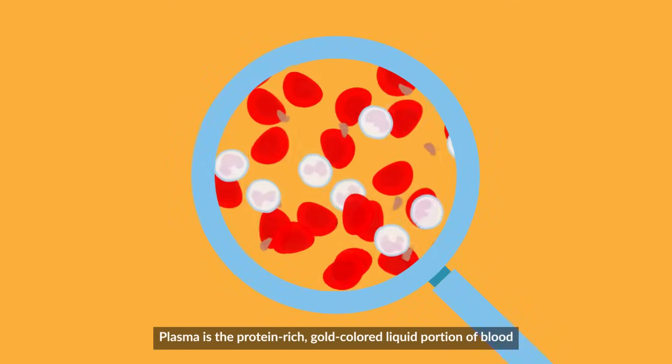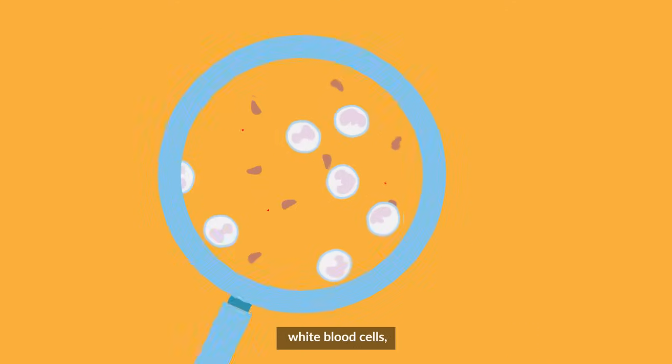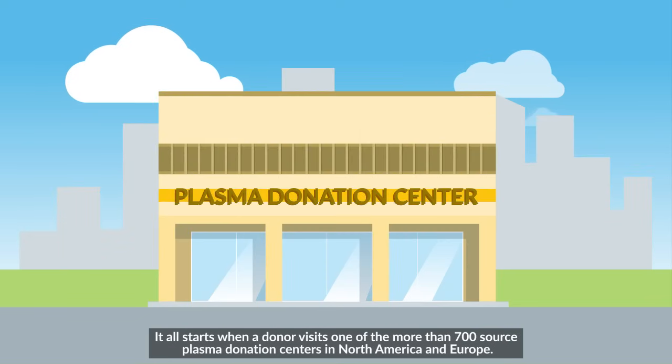Plasma is the protein-rich, gold-colored liquid portion of blood that remains after red blood cells, white blood cells, platelets, and other cellular components are removed.